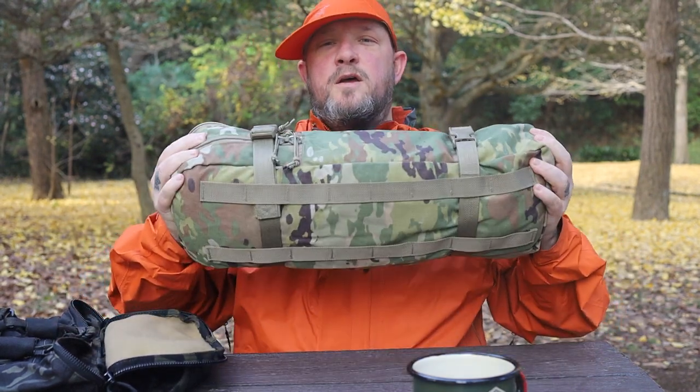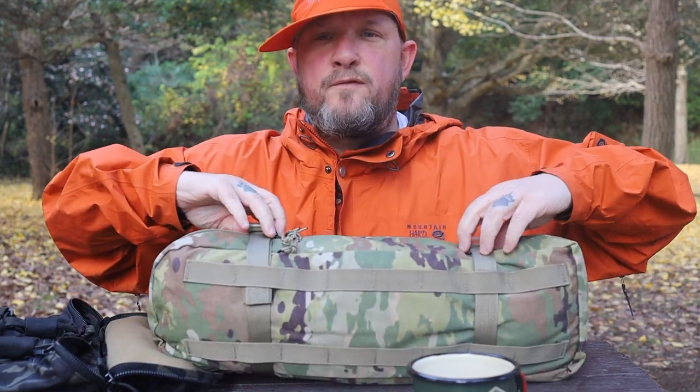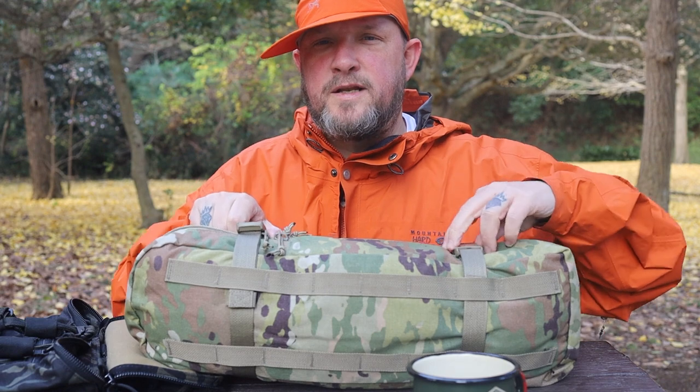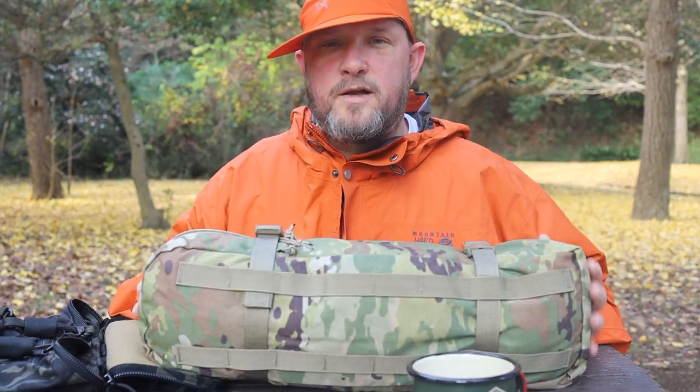I'm going to set this up and show you why. If you're not familiar with Lightfighter, this is a tent that tactical people and firefighters use out in the field. I believe — not positive — but this might be the current Marine Corps tent. Let's set it up. This is the tent I've chosen out of all my collection.